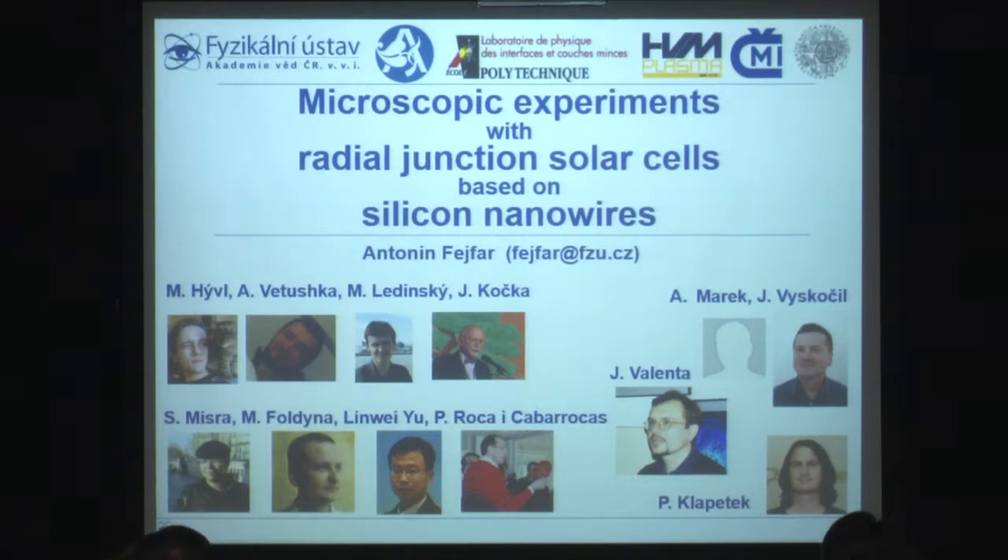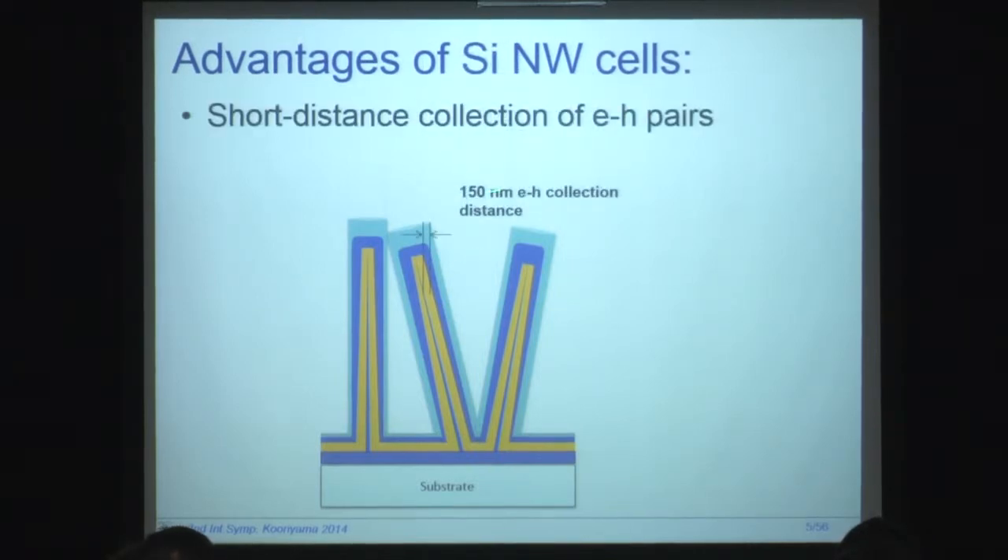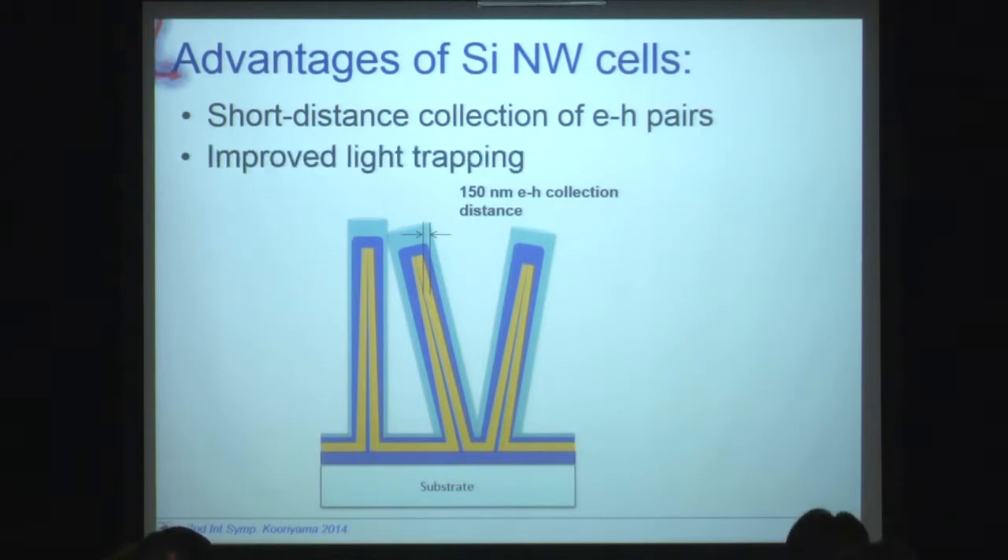I should say that the work was done in cooperation with a number of people, especially with people at the Ecole Polytechnique at Palaiseau, but other people as well. It's not necessary to explain the advantages of silicon nanowires here. I want to point out that we will be talking about silicon nanowires without any quantum size effect, but even without that it brings advantages. Namely, there is a short collection distance for electron-hole pairs, typically something like 150 nanometers, and also the structure has very much improved light trapping.